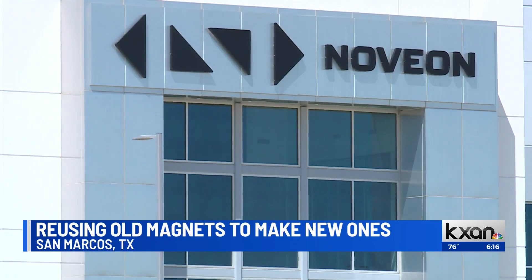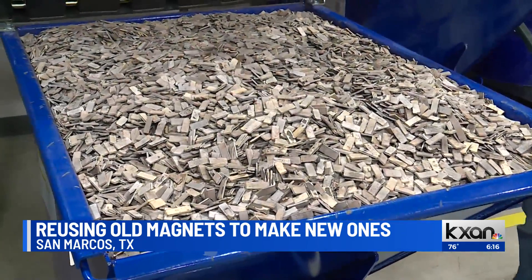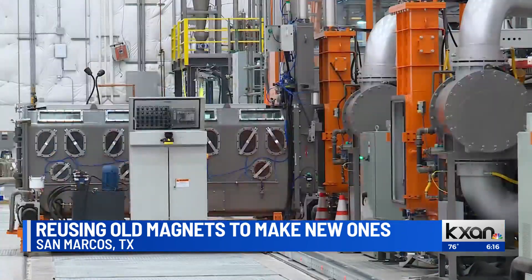Novion Magnetics gains some of their materials this way, but they also take old magnets, break them down, then reforge them in these giant furnaces, before magnetizing the metal by pumping them with magnetic energy.